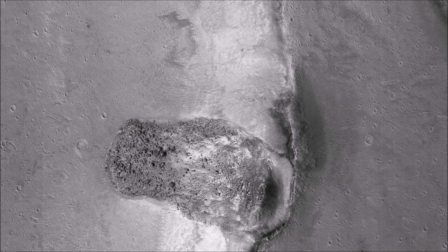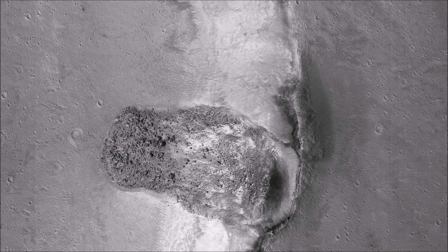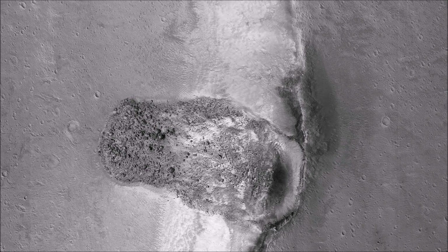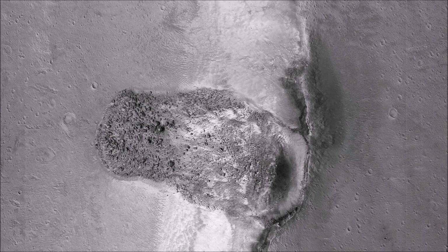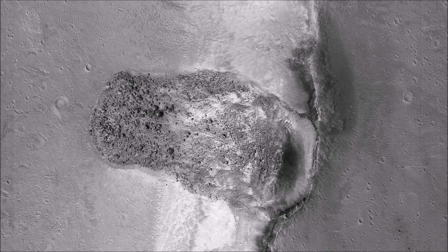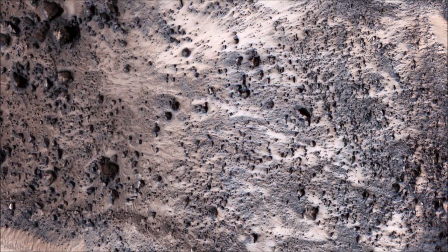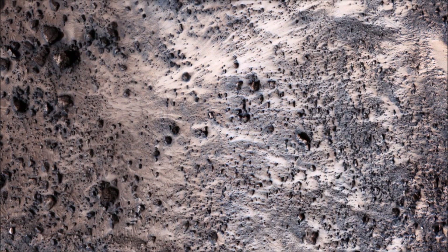This image finally completes a stereo pair with another observation acquired in 2007. It shows a well-preserved landslide scarp and rocky deposit off the edge of a streamlined mesa in Simmed Vallis, a giant outflow channel carved by ancient floods. The stereo images can be used to measure the topography, which in turn constrains models for the strength of the mesa's bedrock.